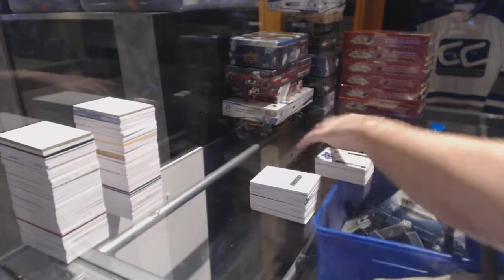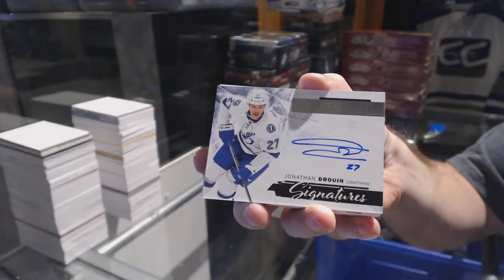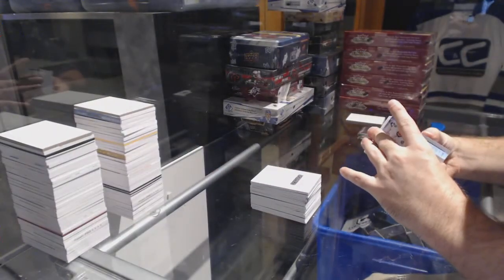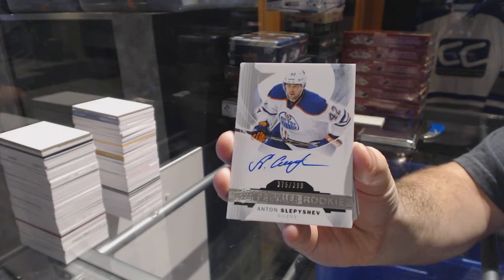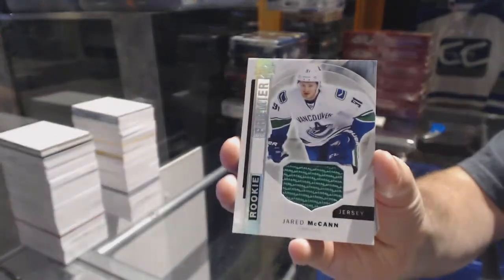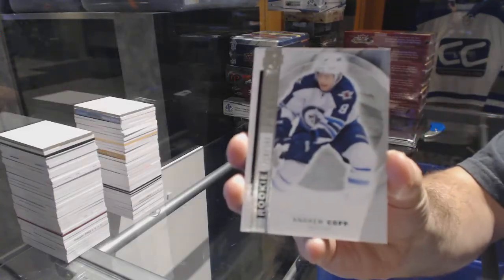375 rookie patch Otto, Artemi Panarin. We've got premier signatures for the Tampa Bay Lightning, Jonathan Drouin. No one liked the Panarin? We've got for the Oilers, a 399 rookie auto, Anton Slepeshev. For the Vancouver Canucks, Jared McCann, rookie premier. For the Winnipeg Jets, number 399, Andrew Kopp.